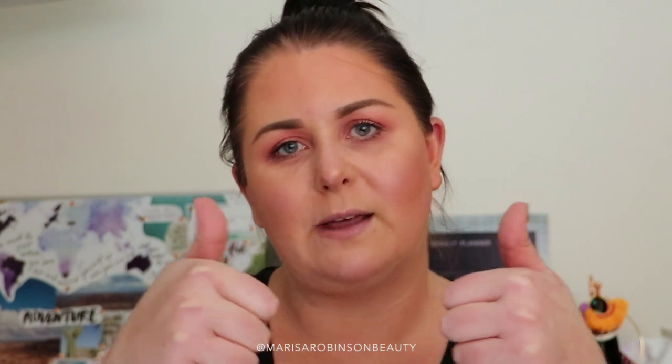So that concludes my American makeup haul. If there was anything that you saw that you'd like to see a review on or see me create a makeup look with, definitely let me know in the comments below and I'll be sure to do that. If you enjoyed this video, please give it a thumbs up and subscribe to join me on my beautiful adventure.